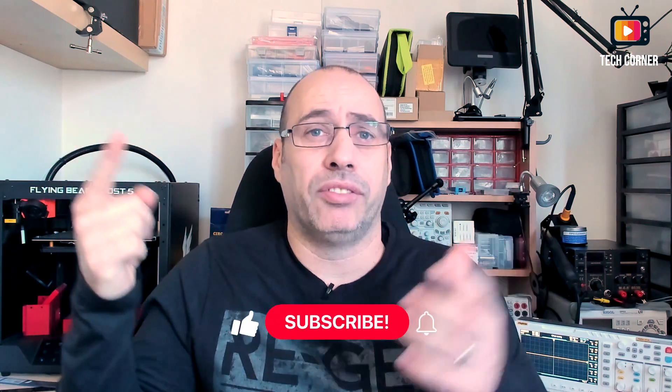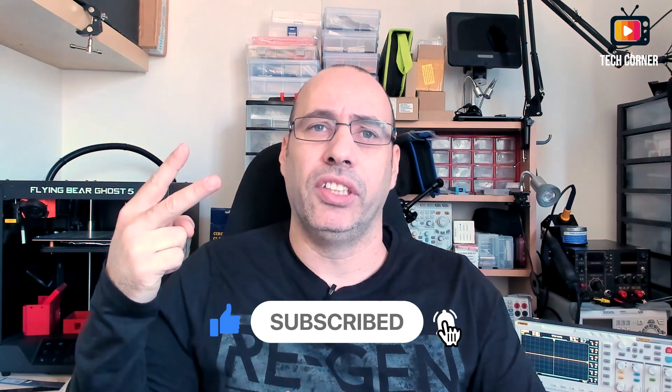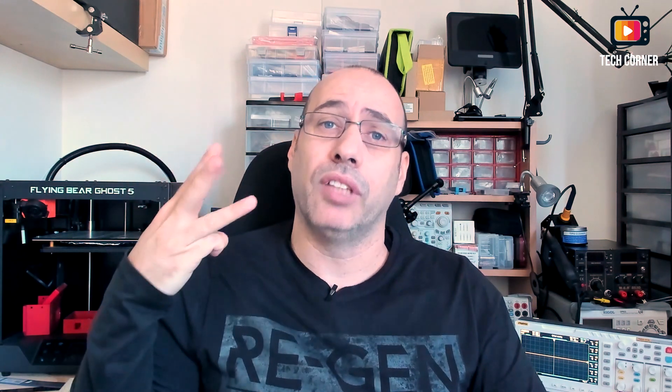So instead of spending on advertising, I decided to invest in equipment to offer you. It's very easy to enter the sweepstake. Step one: subscribe to TechCorner's electronics channel — Portuguese or English, whichever you prefer. Step two: like and leave a comment on this video. Step three: like and leave a comment on the video of the product being given away — at this moment it's only the oscilloscope, but there will be videos for the other products.